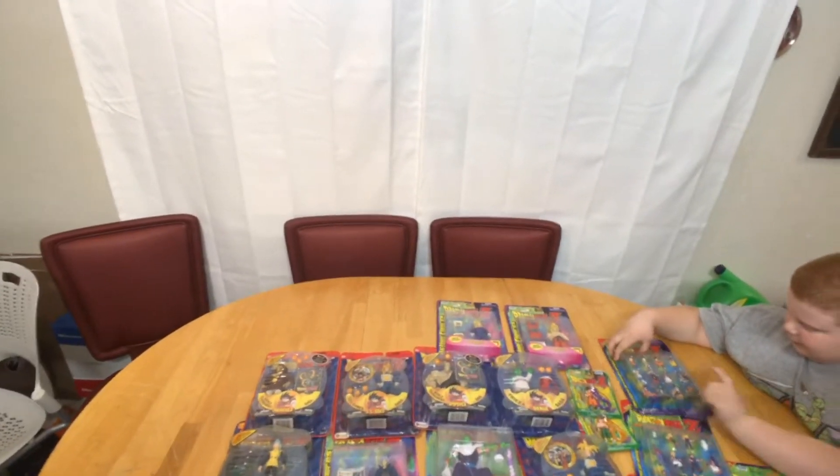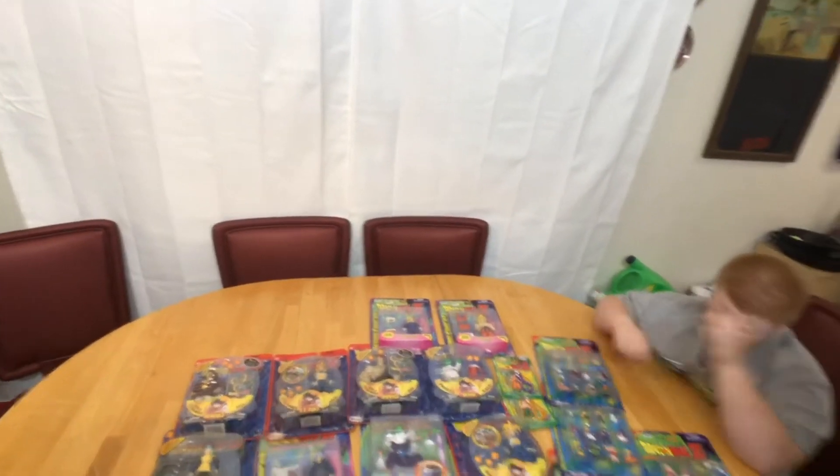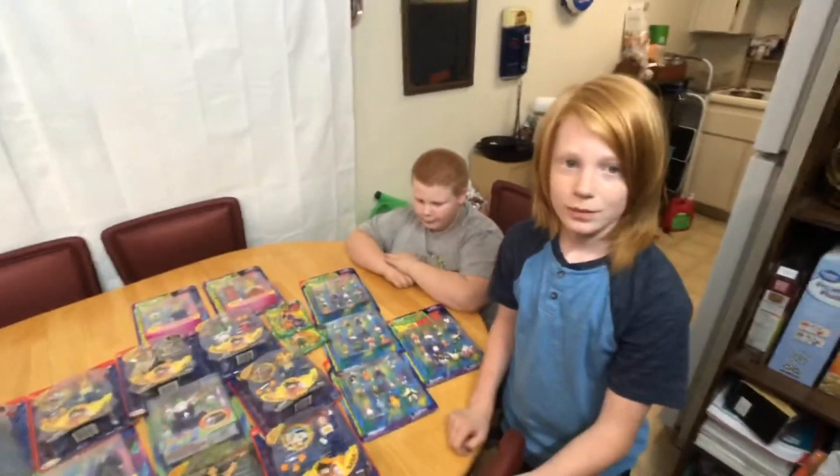Hey, look forward to seeing you guys in our next video when we start cracking these things open. See you later!